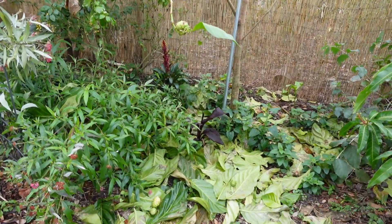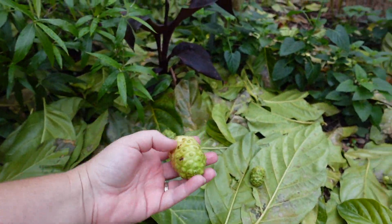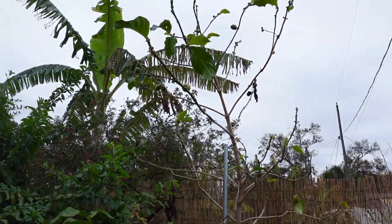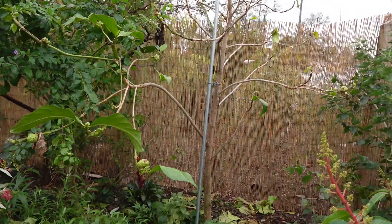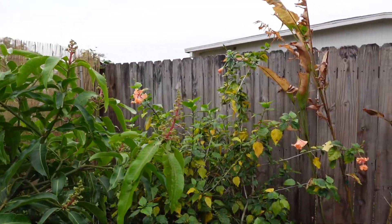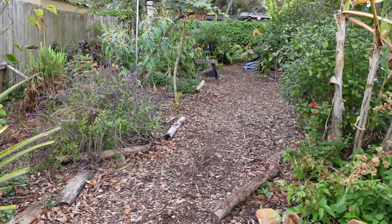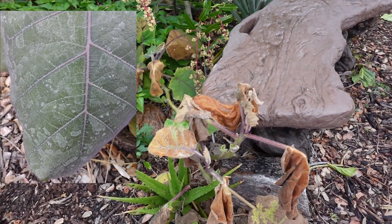Here we have our noni and it is just dropping everything. It dropped all of its leaves — it looked fine the day after, maybe two days after — and then three days after it dropped all of its leaves, and now it's dropping its fruit. We'll prune that, it's too big anyway. We have a lion's tail hibiscus — not happy. Our pineapple is flowering and it got hit pretty bad.